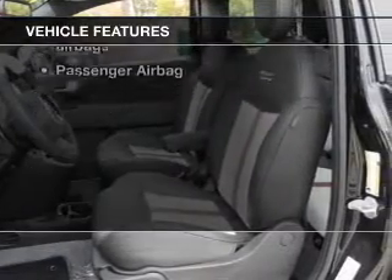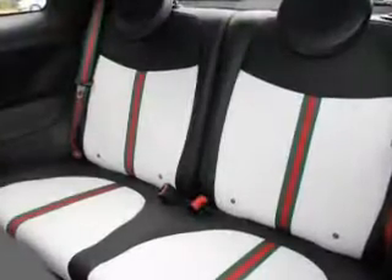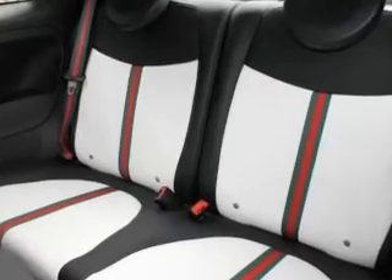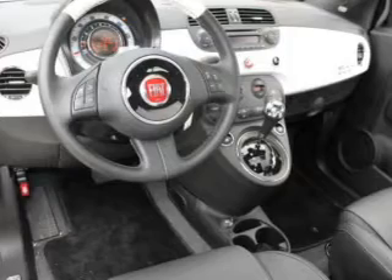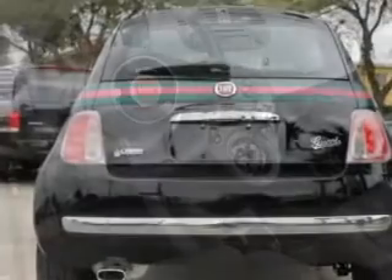Keyless entry, power door locks, power windows, cruise control, and AM/FM stereo with a CD player, satellite radio, and power mirrors. Call today to schedule a test drive.